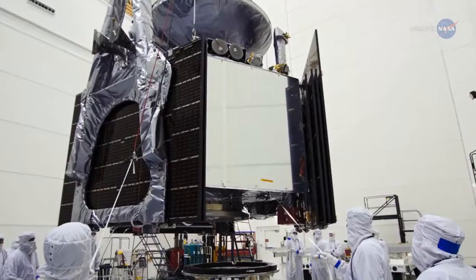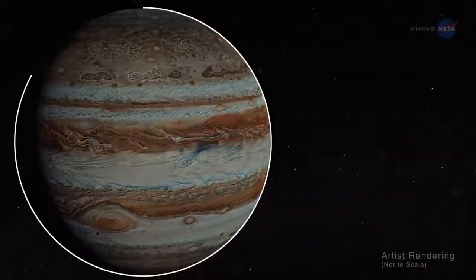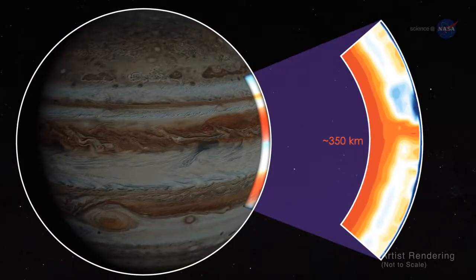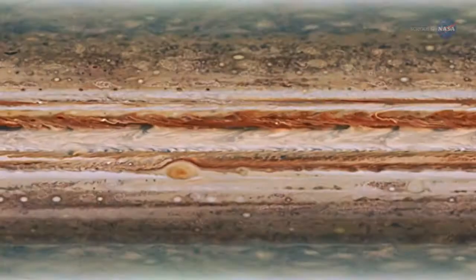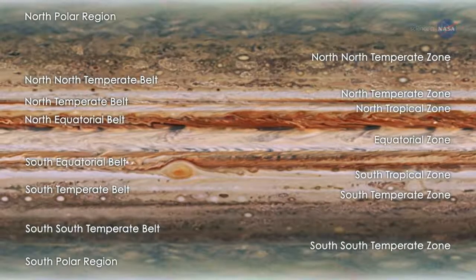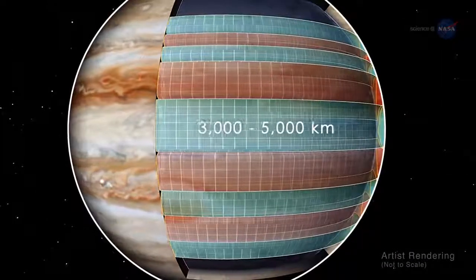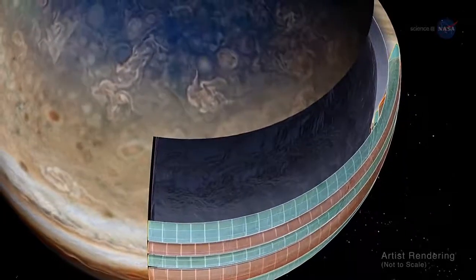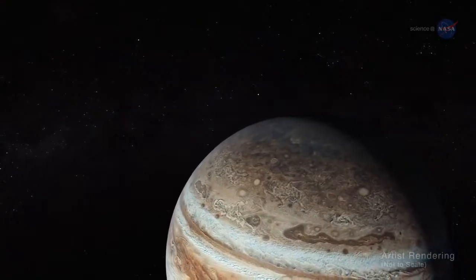Another source of insight is Juno's Microwave Radiometer, which measures thermal microwaves radiating from the deep recesses of the planet, revealing structure hundreds of kilometers beneath Jupiter's thick clouds. Recent results from Juno's gravity experiment show that Jupiter's iconic belts and zones rotate as a series of cylinders down to depths of about 3,000 to 5,000 kilometers. Beneath this depth, it appears that Jupiter may be rotating as a rigid body.